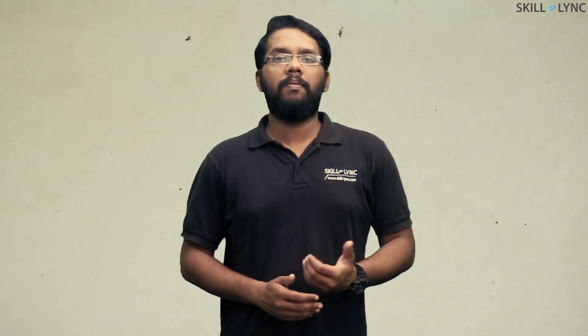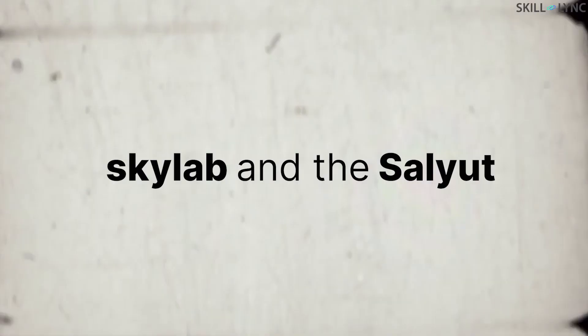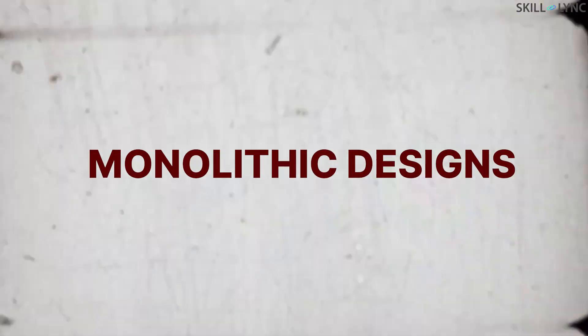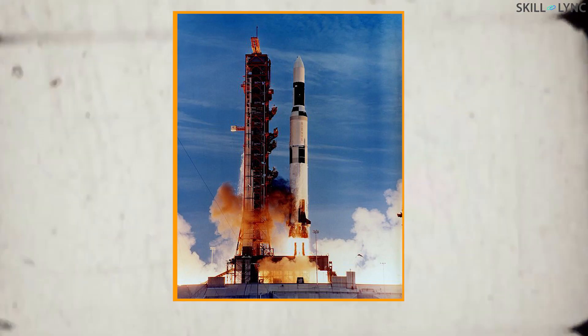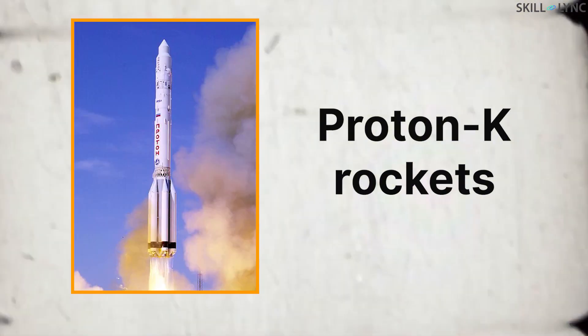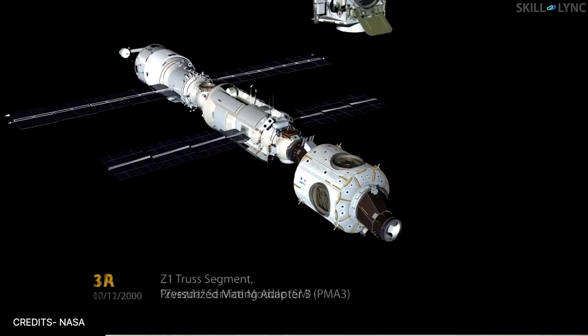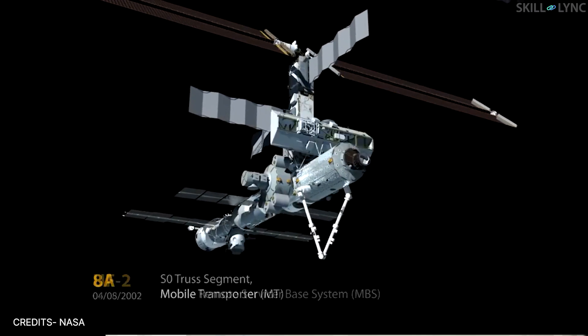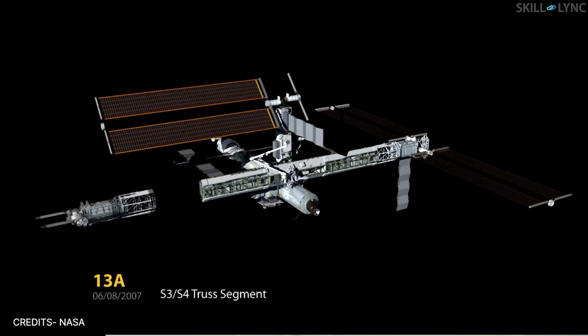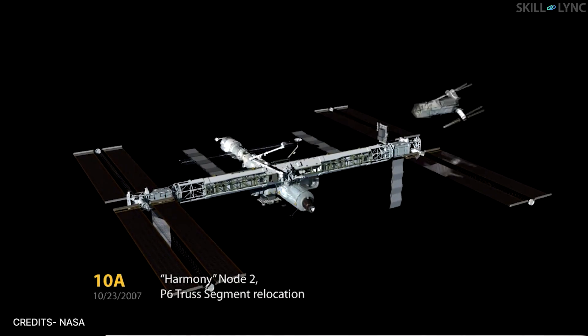The ISS is different from early space stations like Skylab and the Salyut. It is called a modular design space station. The early space stations were called monolithic designs, because the entire space station was carried to low Earth orbit with the help of a powerful rocket. In the case of the Skylab, it was a Saturn V, and in the case of the Salyut, it was a Proton K rocket. But the ISS was not built in this manner. It took the international community over 40 expeditions and a time span of 20 plus years to fully complete the construction of the International Space Station.